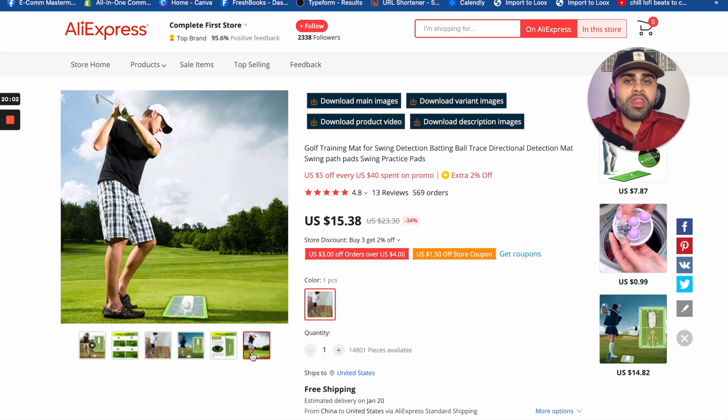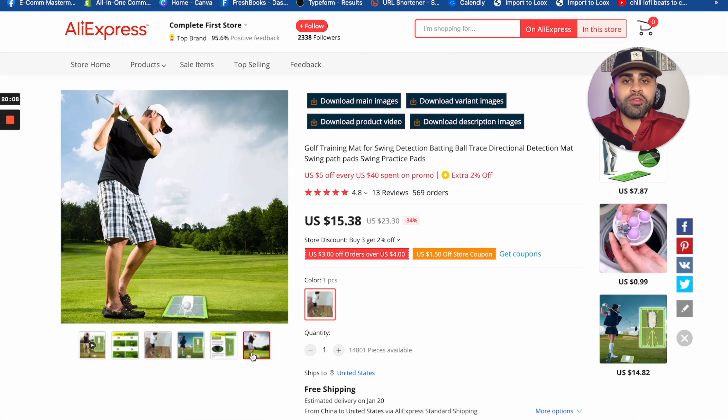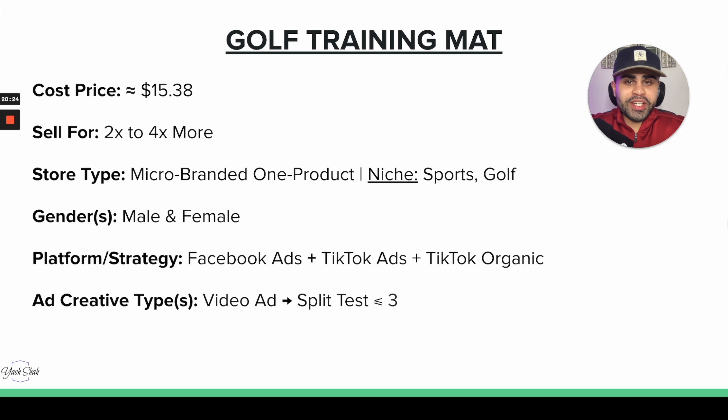The golf market is lucrative because people compete, and golf — like skiing and snowboarding — is typically a sport for people with money. The audience is very inclined to buy products and spend money overall. The mat is $15.38, but golf players have the money, so we can sell it for two to four times more — honestly three to four times. A one-product store would do absolutely phenomenal, and a niche store within sports or golf specifically can also work well.